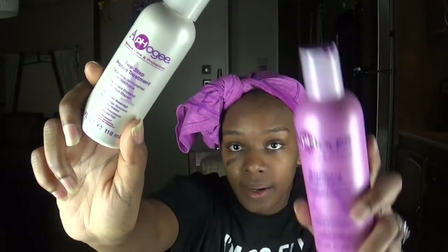I decided to get the two-step protein treatment. I've never used this before, but because I haven't gotten box braids in eight years and my hair is going through things, I wanted to try it and see if there's really a difference between mayo and eggs versus a more processed type out of a bottle.